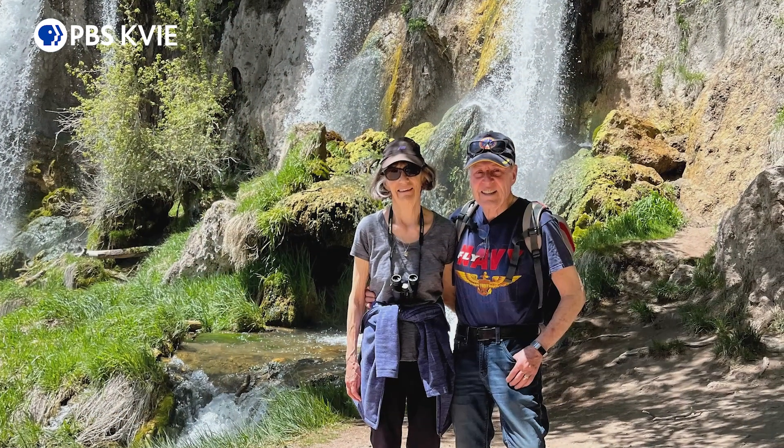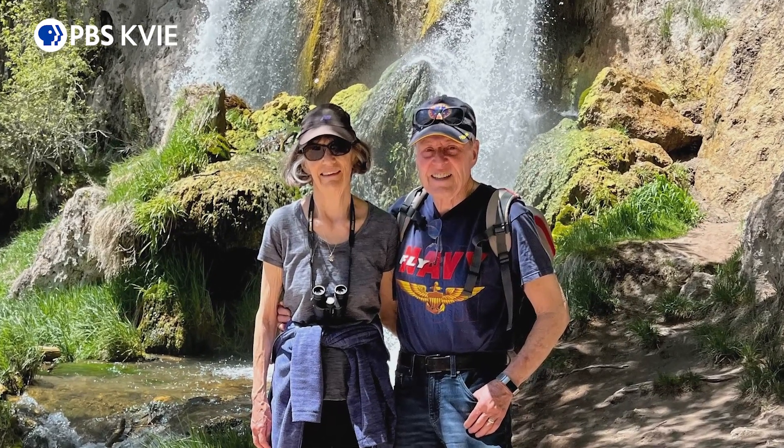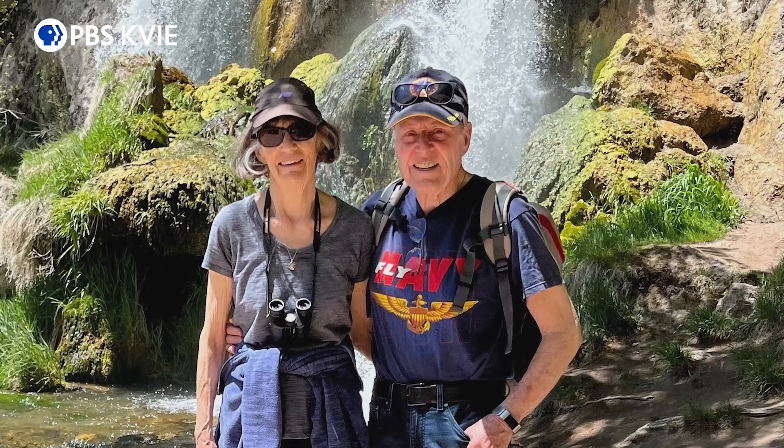I've been doing this for 25 years, and to see somebody that was facing certain death, now in remission, enjoying himself — I just got a great picture of him hiking on vacation. So it's quite remarkable. To this day, he remains in remission.